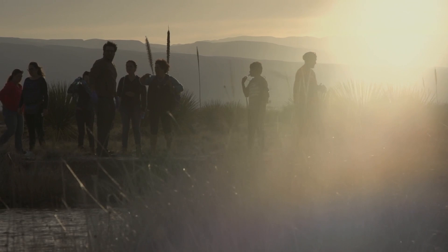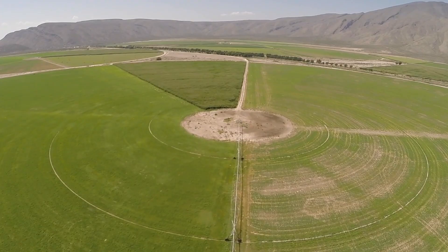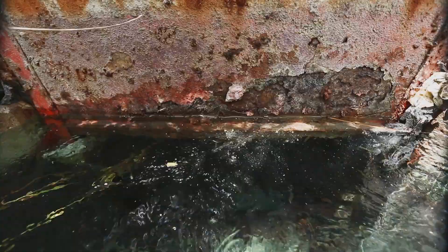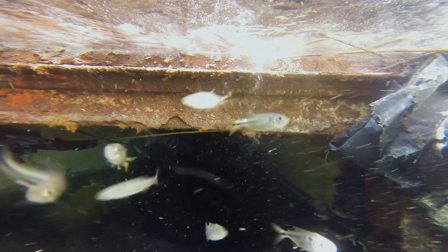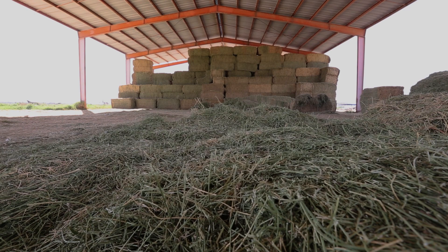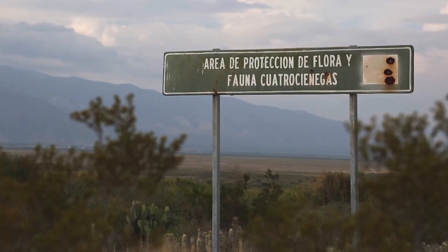But throughout the duration of Sousa-Saldiver's time in the area, she and her team have faced an imminent threat to their research: the expansion of agriculture. In the 1970s, several canals were carved to drain water from the pozas and carry it to towns and crops in neighboring valleys, up to 80 kilometers away. In the 2000s, alfalfa fields were planted adjacent to the pozas, drawing more water from the aquifer underneath with illegal wells.